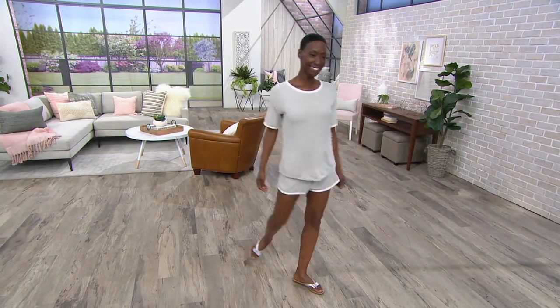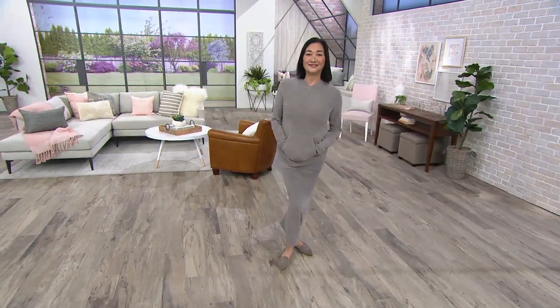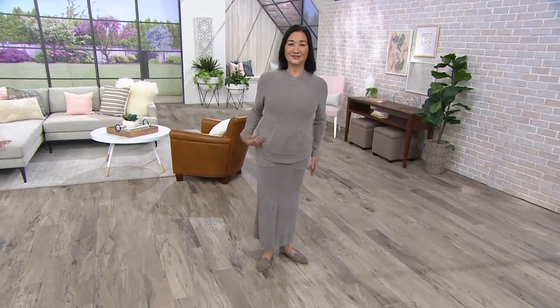You're doing a quick change again. Maria's working overtime here. Okay, this is another one — I presented this a couple weeks ago, and I bought it.